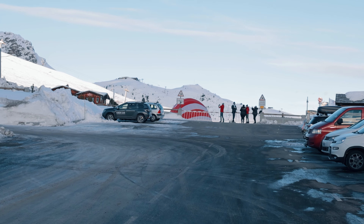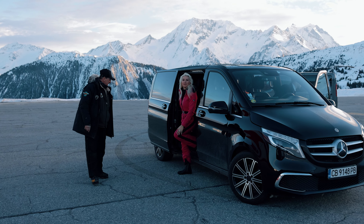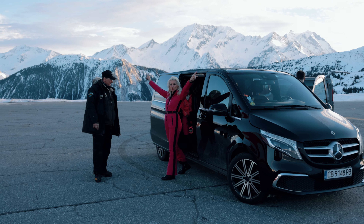The Courchevel Altiport, perched at an elevation of 2,010 meters, is the starting point of our journey and a highlight of the adventure. Renowned for its world's shortest runway and being the highest tarmac runway in Europe, the Altiport caters exclusively to small aircraft and helicopters. Its 537-meter runway, with a steep 18.7% gradient, provides a dramatic backdrop for takeoffs and landings, captivating skiers on nearby slopes. Embarking from this distinguished location adds a touch of elegance to our peaceful voyage across the Alpine skyline.